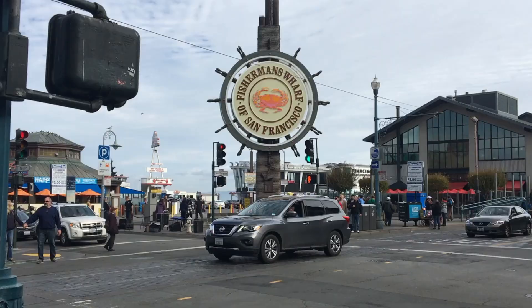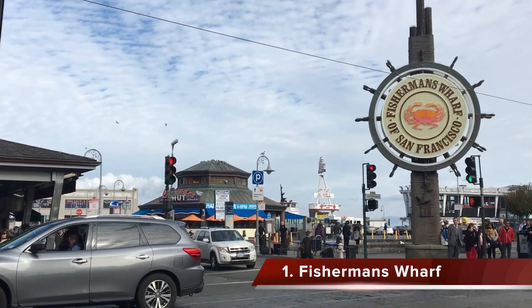Hey guys, it's Dan, native Californian here. In this video I'm gonna take you guys with me to San Francisco, California, give you guys some top tips and recommendations on things to do, and hopefully this video can help you plan for your next trip to San Francisco. Let's go.